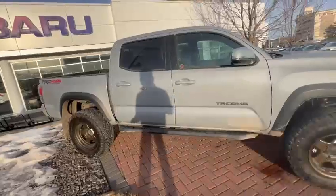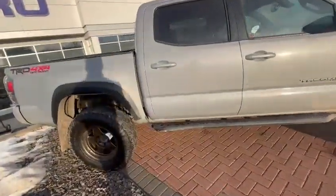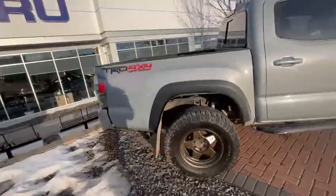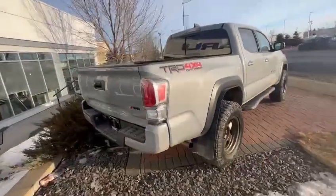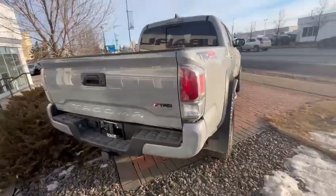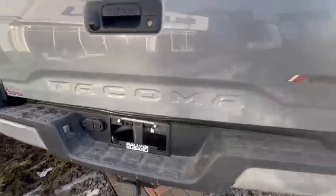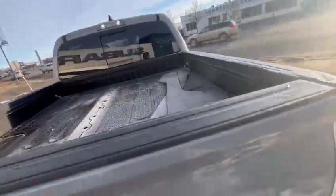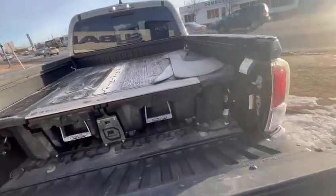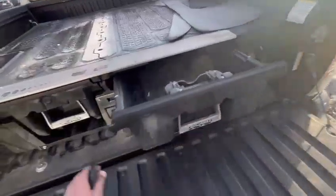powertrain warranty left, which can be taken care of. Lots of upgrades on it — please call me back at 306-203-1626. We can certainly look at the options. I see it has a hitch with the wiring. Like any other TRD Sport truck, it has a bed liner in the back, which we can take care of if you don't want it.